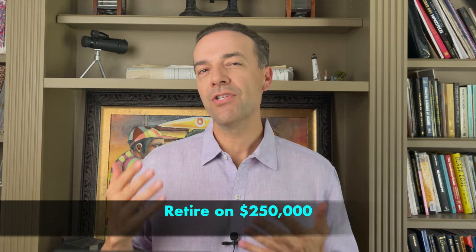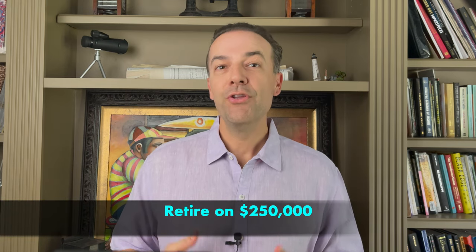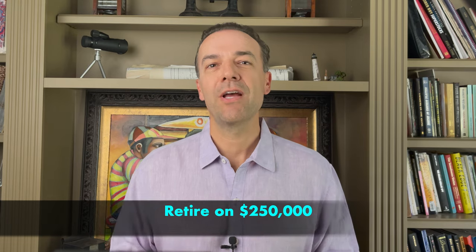In this video, I'll share with you how with just $250,000 you can retire using the option wheel strategy.